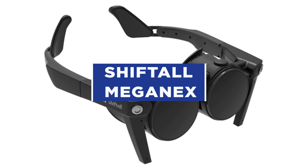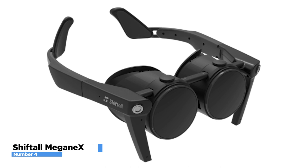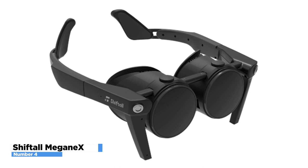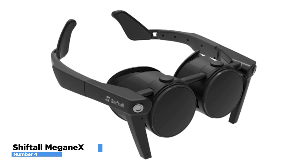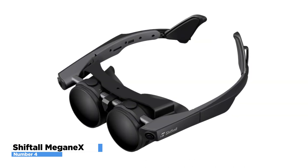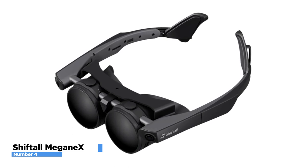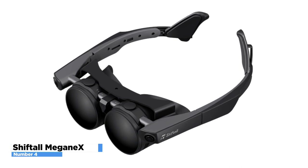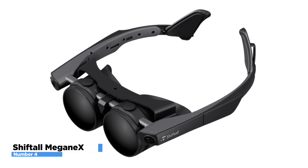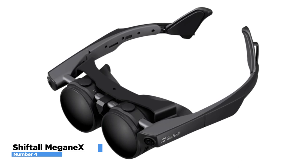Number 4: Shiftall MeganeX. Shiftall's MeganeX is an ultra-lightweight and ultra-compact VR headset compatible with SteamVR. Size and weight have always been significant concerns for VR systems; however, through miniaturization and weight reduction, this device has attained an astonishing weight of about 250 grams. It is equipped with a 5.2K 10-bit HDR Micro OLED display and Pancake lenses by Panasonic, delivering the world's highest level of viewing experience and black expression that only OLED can provide. A folding frame with built-in speakers makes it easy to carry around, and it supports 6DOF for a variety of SteamVR-enabled applications.